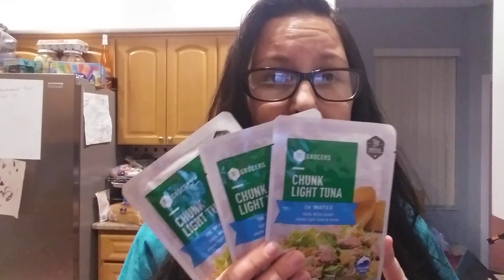I like the pouches sometimes over the cans just because they're easier to put in lunch boxes. They're easier to put in a go bag if you need to, and these are good until — best by — April of 2023. So that is a long ways away. Even if you don't particularly like tuna, I'm sure somebody in your family does, or you can donate it to a food pantry, because it's not costing you anything.